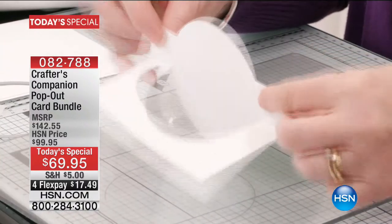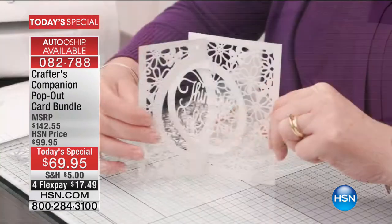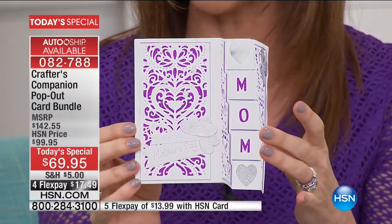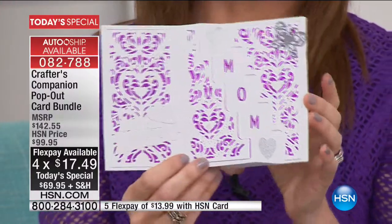This is the Crafter's Companion pop-out card bundle. For the very first time, they've put together these beautiful cards and dies that you can actually make. It has a special metal cut that makes them pop out like this. Imagine that for mom — if you've been shopping for Mother's Day cards, they're like $8, $9, $10. Mom is always telling you, please just make something for me. That incredible bundle is our today's special at $69, with a value well over $140 — saving over 50% off. There's also an incredible auto ship: every couple months, brand new cards come straight to you for only $29 per extra shipment.